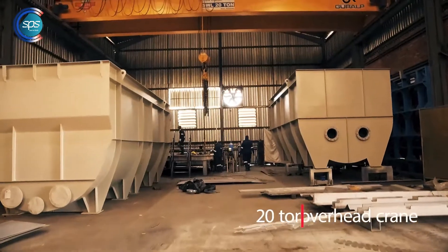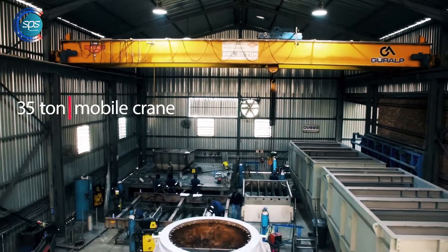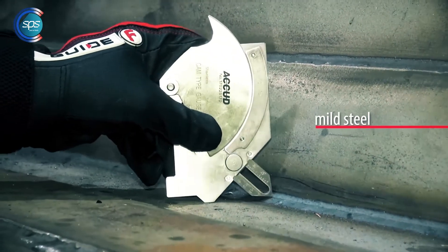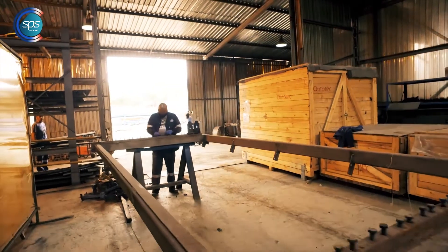Our workshop is equipped with a 20-ton overhead crane as well as a 35-ton mobile crane. We typically fabricate more than 1,500 tons of mild steel and stainless steel products annually.